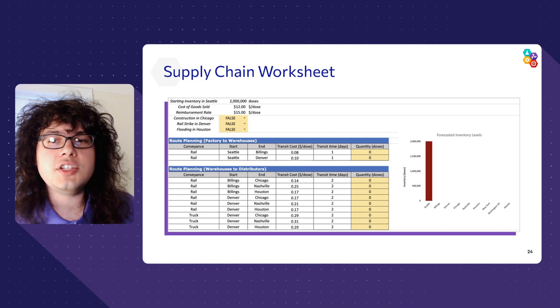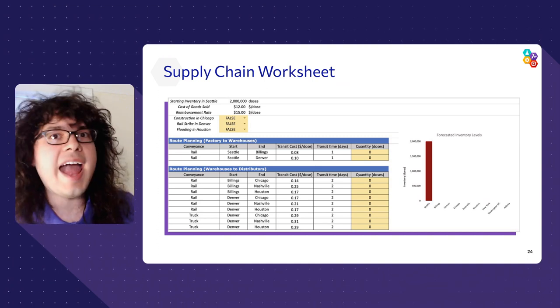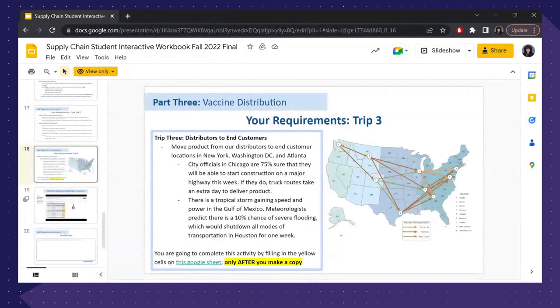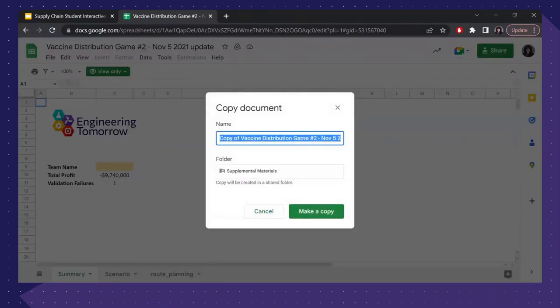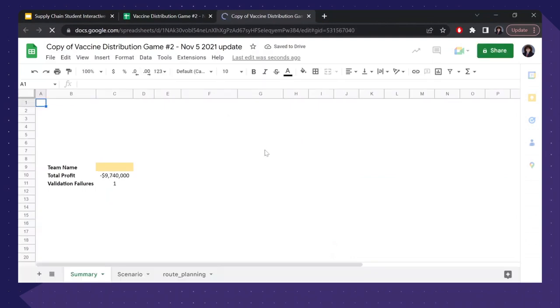You'll be completing this activity in a spreadsheet linked in your student interactive workbook. I'm going to show you the spreadsheet and get you familiar with what it looks like. There will be a longer video demo in your student workbook going over the specifics, so if some things are still unclear after this, please feel free to watch that video. So now we're inside the student interactive workbook — I've gone to slide 18, which is where the vaccine distribution problem is presented. I'm going to bring up the Google Sheet, the vaccine distribution game, and create a copy of this file so I can make my own edits.